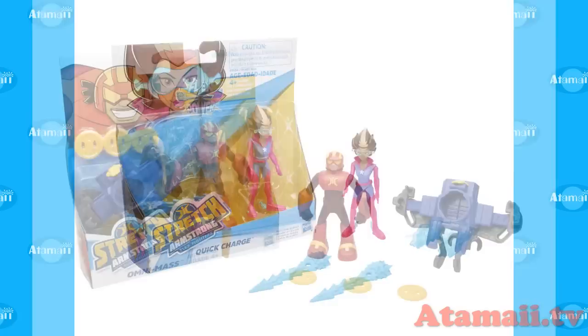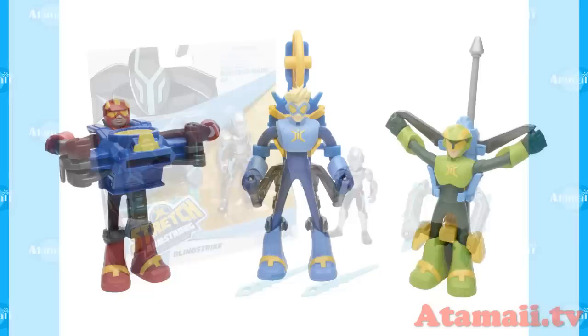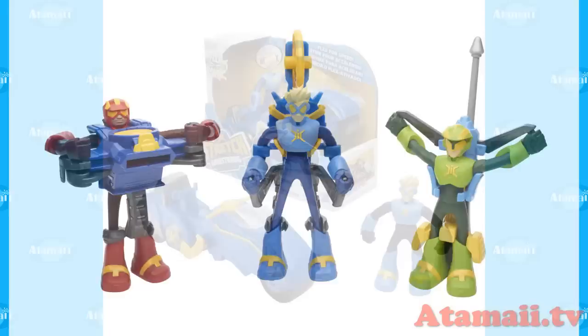Each of these Flex Fighter figures has a flexible body and you stretch them out like a rubber band. When you do that, you're storing energy, and then when you hook them up to vehicles, disc launchers, or rocket launchers, they release the energy to power those different things. There are three Flex Fighters: Jake Stretch Armstrong, Ricardo Omni-Mass Perez, and Nathan Wingspan Park. Each of them has stretchable bodies that power the equipment.